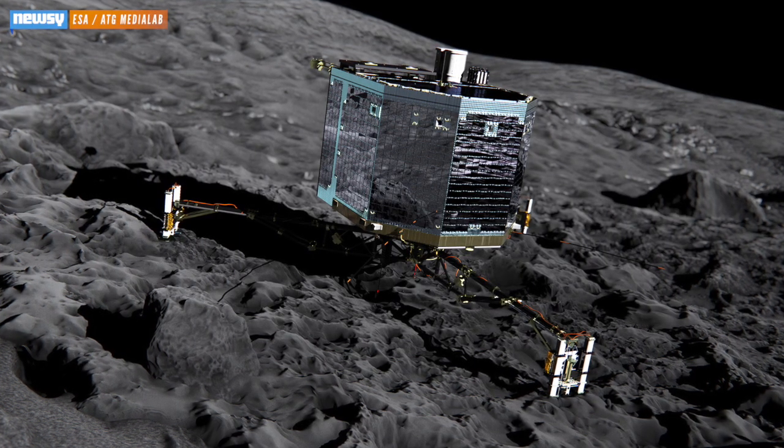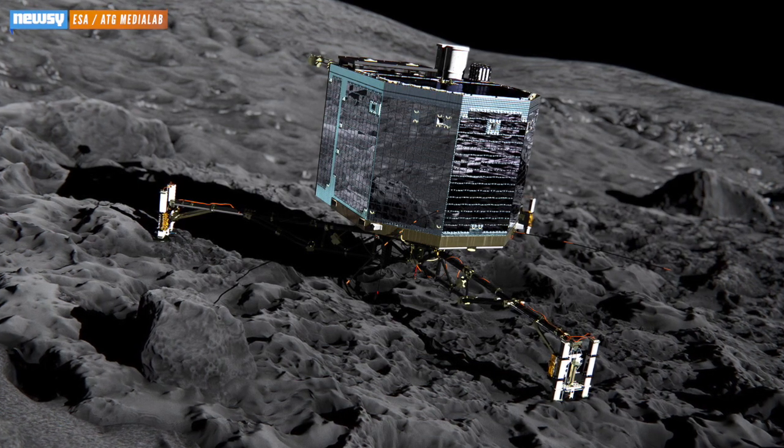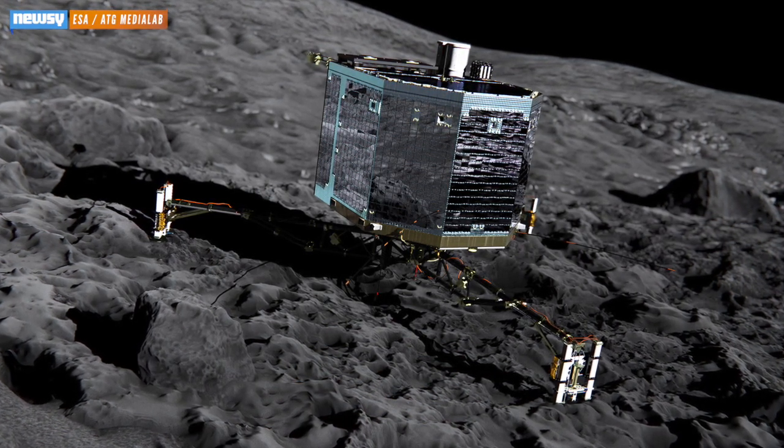Assuming it stays put, the lander is expected to send back its first images from the comet surface within two hours of touchdown. Philae was set to start its first seven-hour block of science experiments an hour or so after it landed.